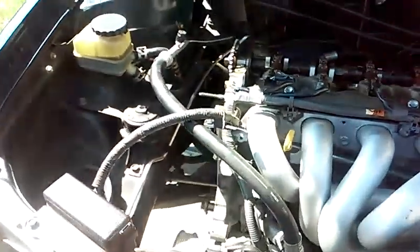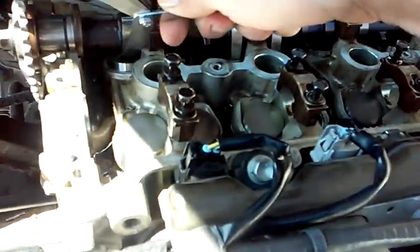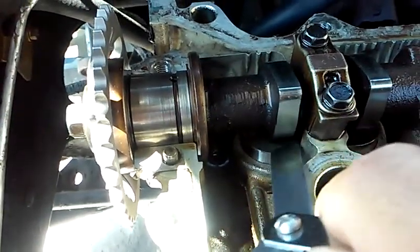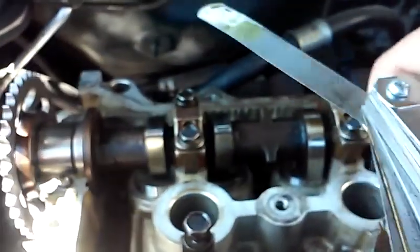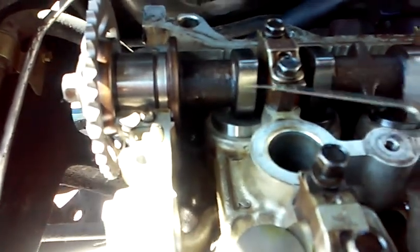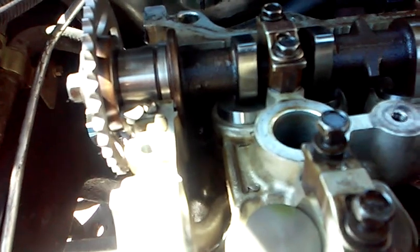We're going to check the exhaust. Number one is at TDC, which means the exhaust valve is closed — you can see it's up. We stick the feeler gauge down in there, and you can see that six thousandths of an inch fits — not too tight but not too loose. We check the other one as well — that one's good too. This means these two exhaust valves are completely shut according to measurement and specification.